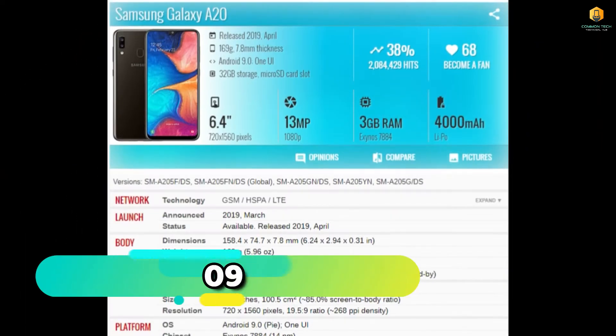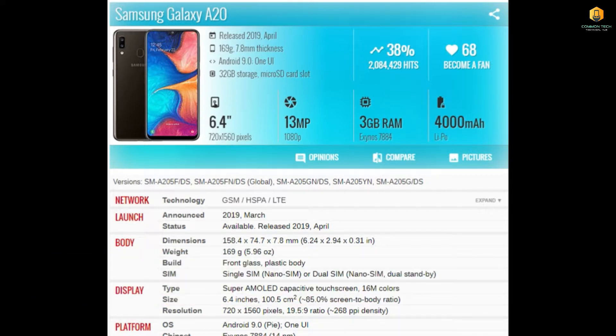The 9th phone is the Samsung Galaxy A20. Its display is 6.4 inches and it has a 13MP camera.